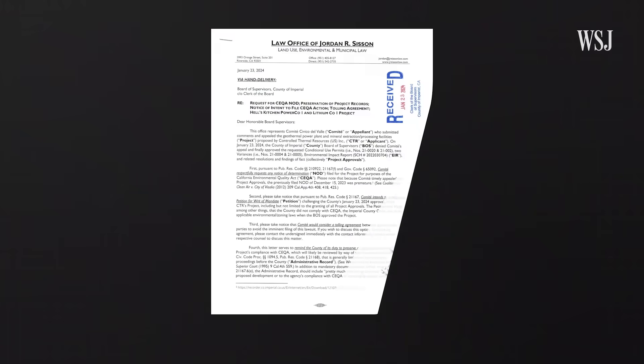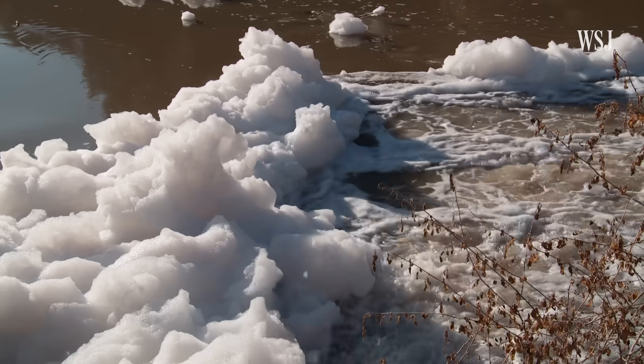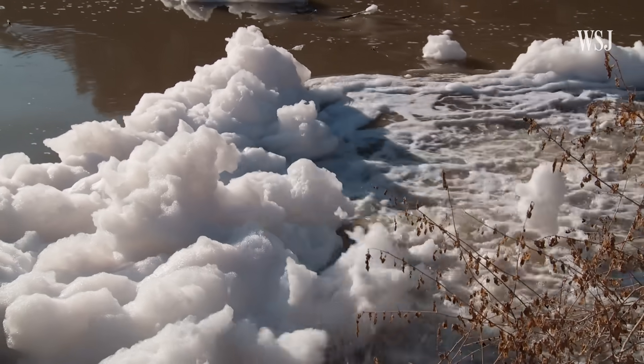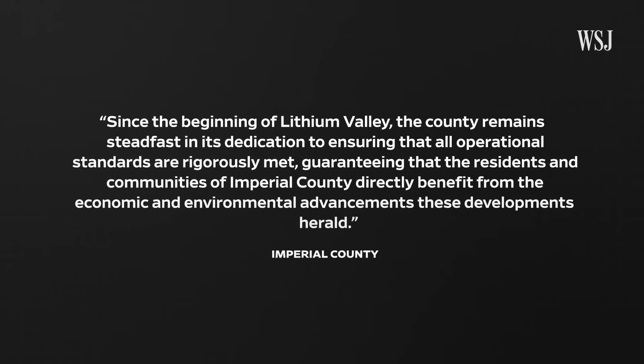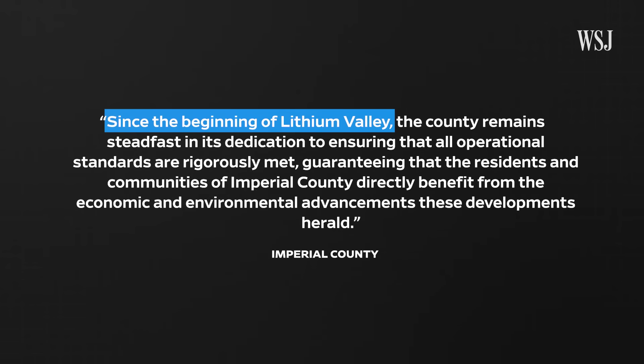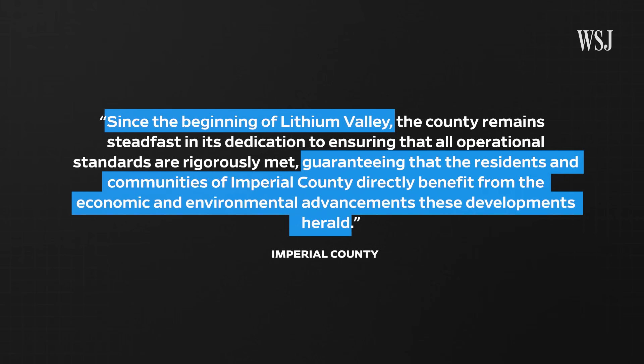In January, Comite Civico del Valle filed a notice of intent to sue the county after it approved plans for Controlled Thermal Resources' new lithium facilities. Overuse of Colorado River water and industry pollution were two of the key complaints. In a statement, the county said that since the beginning of Lithium Valley, it has worked to guarantee that residents and communities directly benefit from the economic and environmental advancements these developments herald.